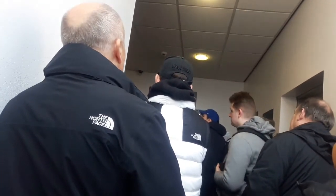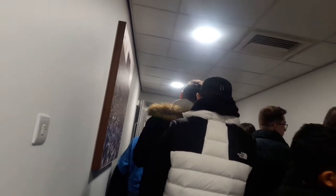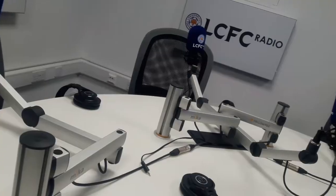We're now heading into level three where the executive boxes are located. Some players have executive boxes — Wilfred Ndidi, James Maddison, Jamie Vardy, and Kasper Schmeichel all have executive boxes here on level three. Here we are waiting outside the LCFC media area and operations zone. As you can see, there's the LCFC TV area with some very nice equipment, LCFC Radio with microphones over there — a very good media setup here at King Power.